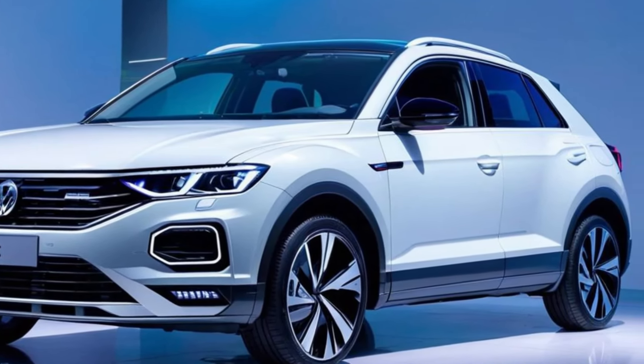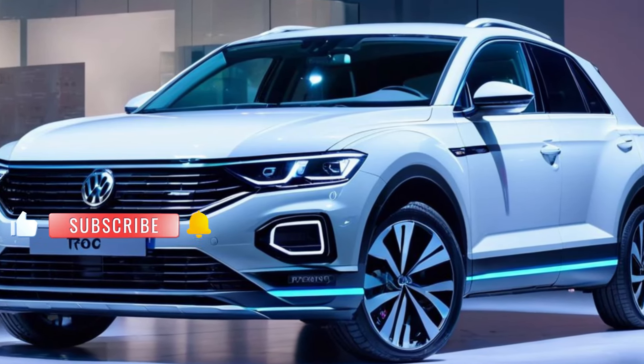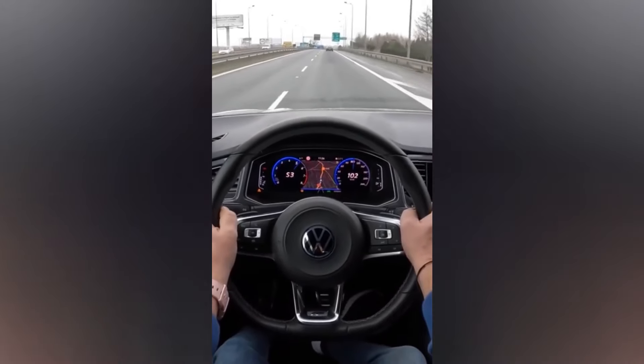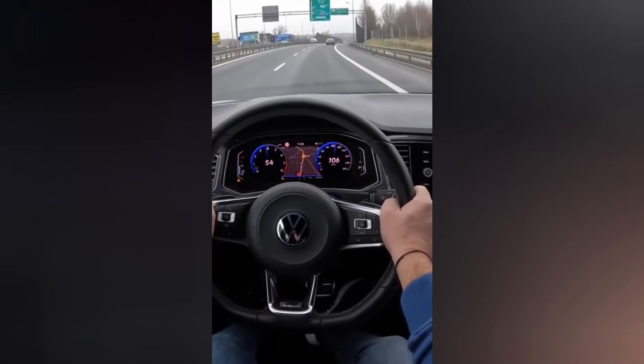First things first, let's talk about sustainability. The T-Rock Hybrid combines the versatility of an SUV with the efficiency of hybrid technology, delivering an eco-friendly driving experience without compromising on performance. With its advanced plug-in hybrid powertrain, you'll enjoy the perfect balance of power and efficiency.